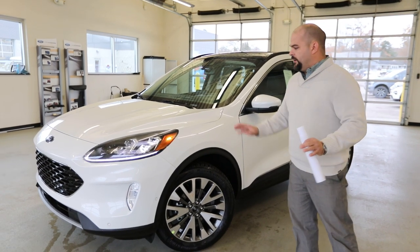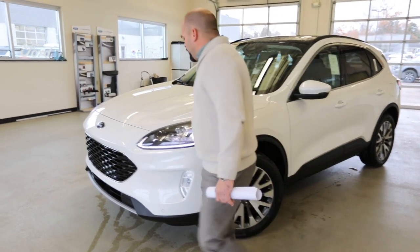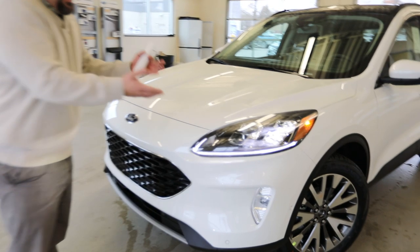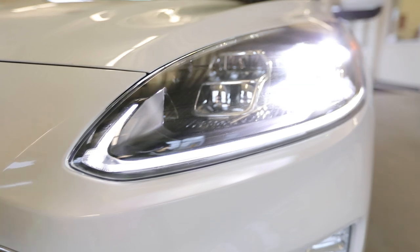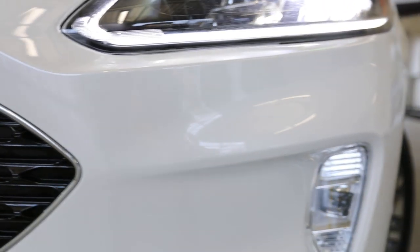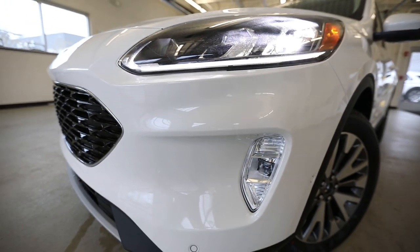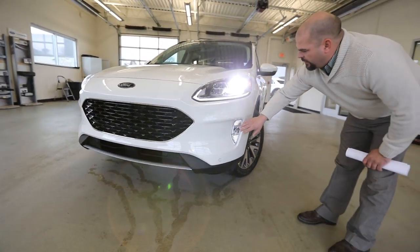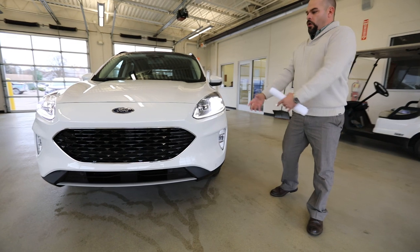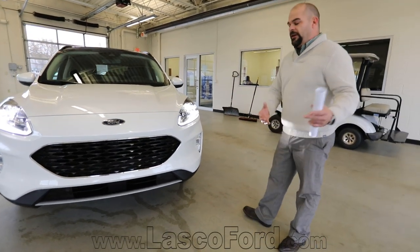Let's get started, beginning with these huge headlights. These are going to be LED headlights. You're going to have an LED running light down below. And if you take a look at the contour of even where the fog light is, that's not going to be your halogen bulb either down here. So they've amplified all of your headlight and visibility for nighttime driving.